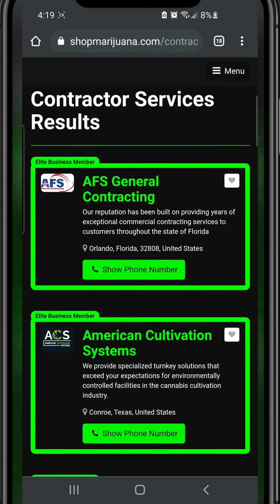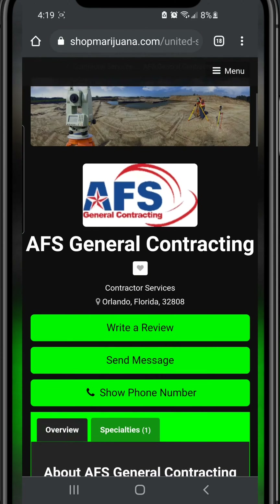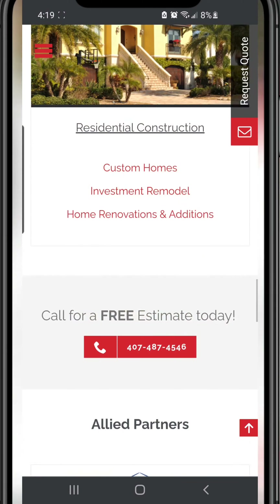American Cultivation Systems — seriously, contact them. They're probably going to get you everything you need set up and running. Here you go on SMJ — follow for more tips and tricks. See how I find their website and all.